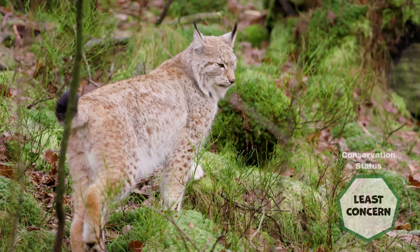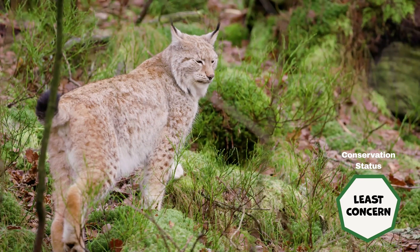The lynx is registered as extinct in the UK, but least concern from a global viewpoint.